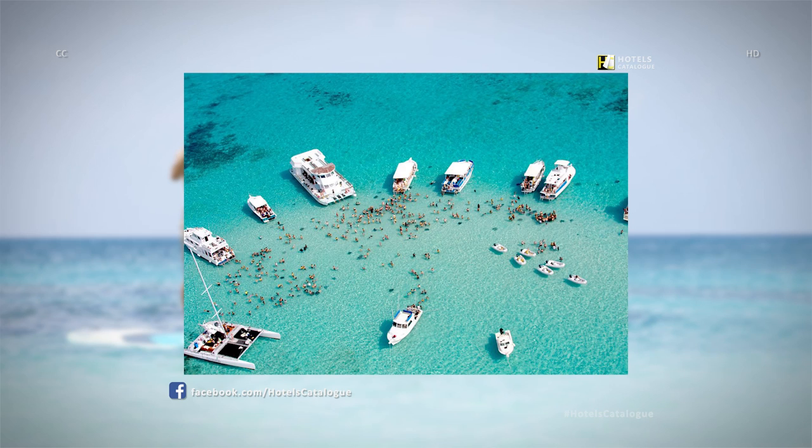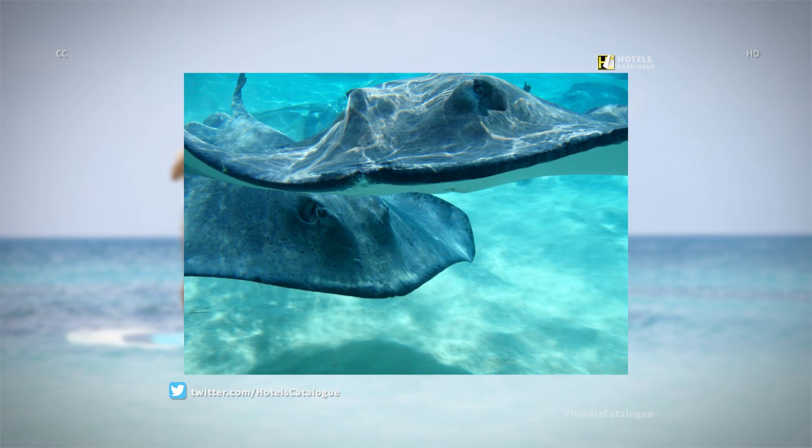Stingray City is a world-famous dive and snorkel site on Grand Cayman, Cayman Islands, acclaimed as the world's greatest 12-foot dive. Only in Grand Cayman can you pet, feed, and even snuggle with the giant beautiful stingrays at the renowned Stingray City.